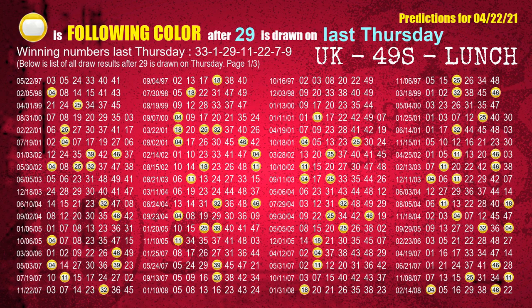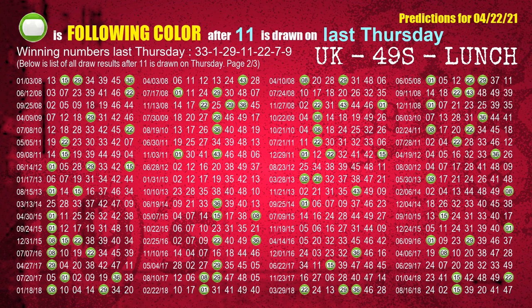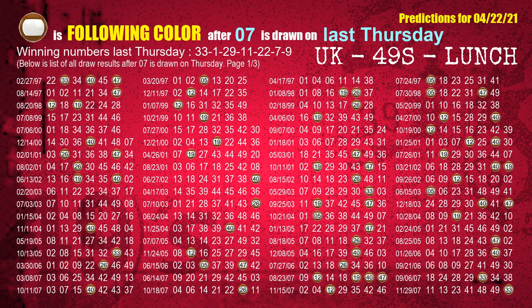The third winning number last Thursday is 29. The most frequently following color is yellow when 29 is the winning number on last Thursday. The fourth winning number last Thursday is 11. The most frequently following color is green when 11 is the winning number on last Thursday. The fifth winning number last Thursday is 22. The most frequently following color is yellow when 22 is the winning number on last Thursday. The sixth winning number last Thursday is 07. The most frequently following color is brown when 07 is the winning number on last Thursday.